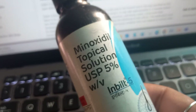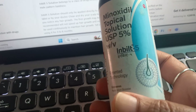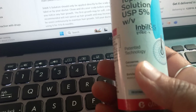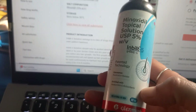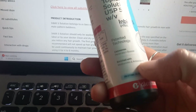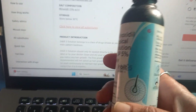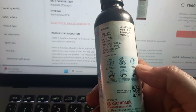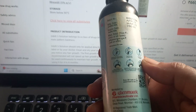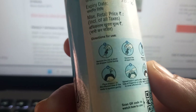In this video, let us look at this minoxidil topical solution 5%. This is for hair — you apply it to your scalp. It has some moisturizer and antioxidant. It says it's expiring soon and it's costing about 800 rupees.